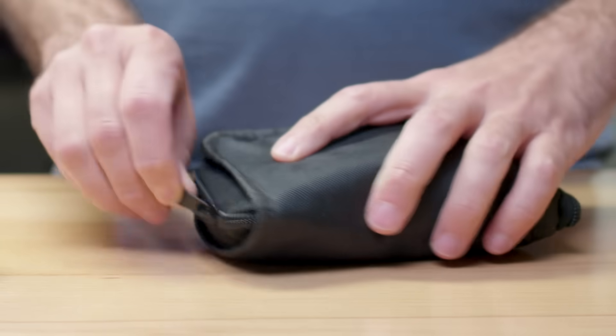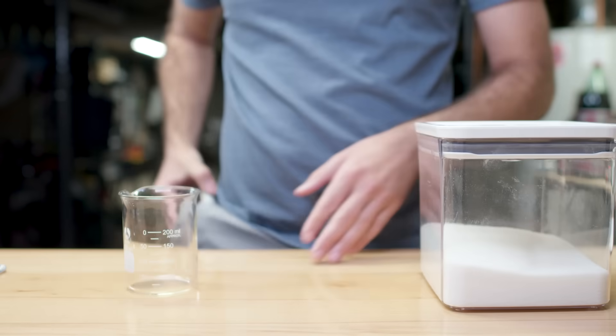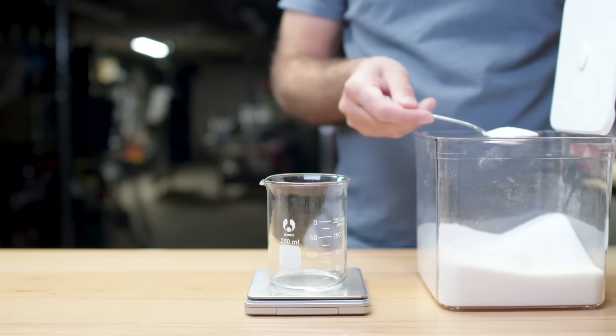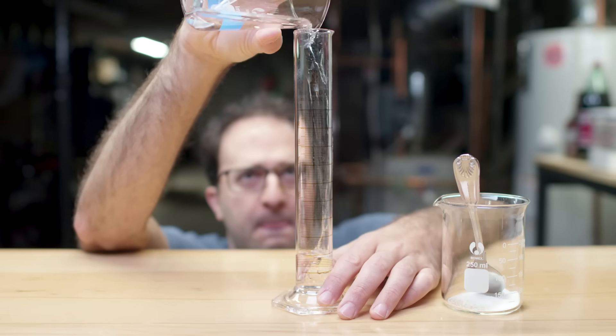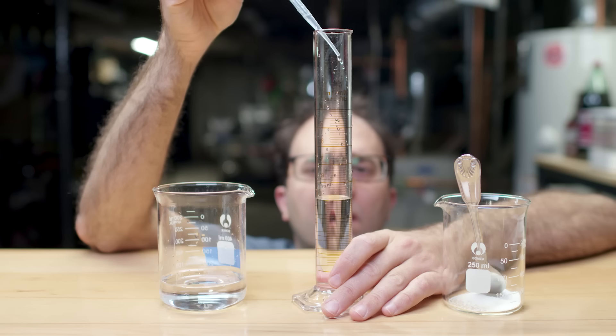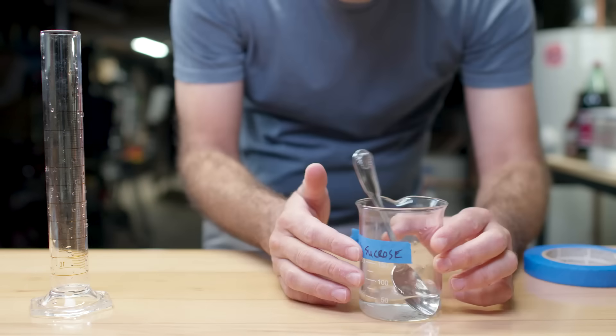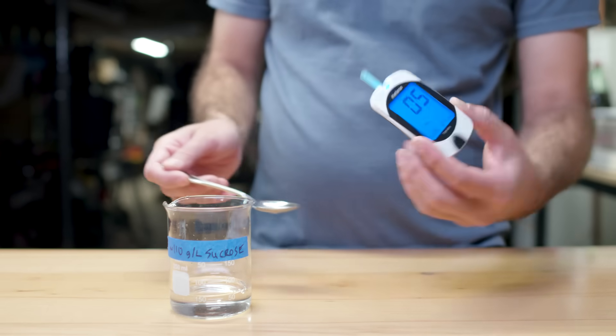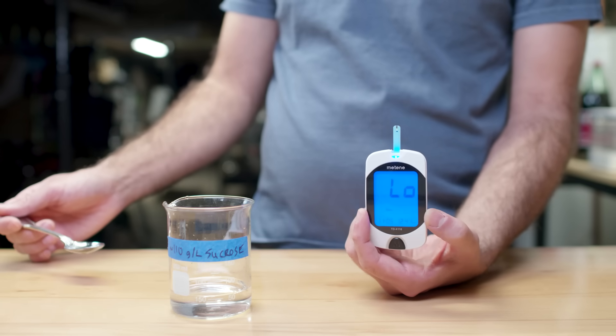I'm going to use a human blood glucose monitor. Unlike Benedict's test, the glucose monitor doesn't just tell you whether glucose is present — it actually tells you how much glucose is present. First, I'm just going to test this sucrose-in-water solution. I put exactly the same concentration of sucrose in this water as you would expect to see in a Mexican Coke. As expected, it says 'low,' meaning it is below the limit of detection.